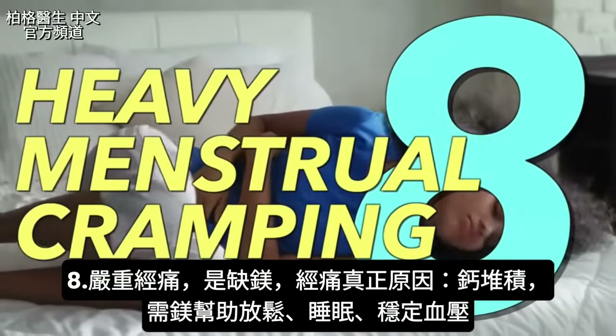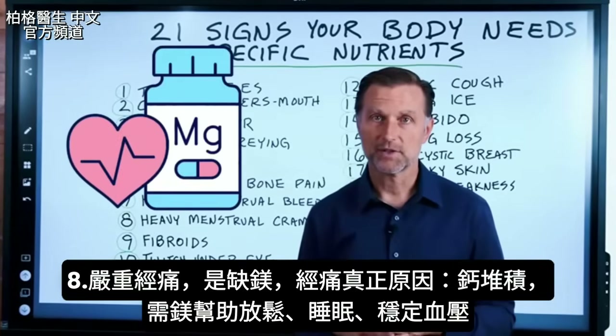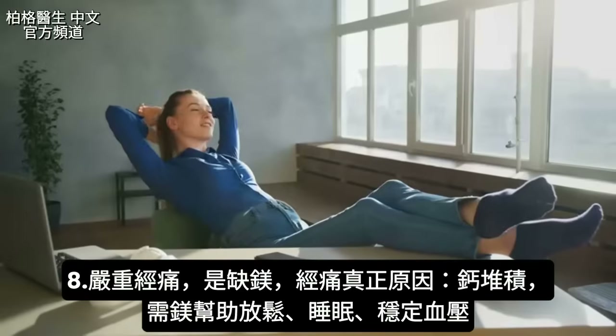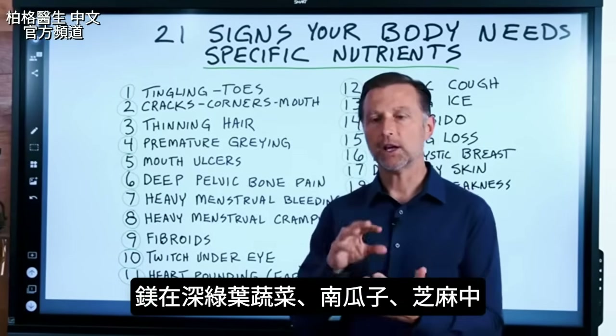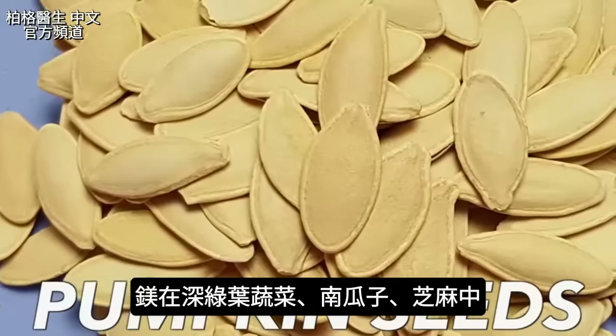Number eight is heavy menstrual cramping. This is a magnesium deficiency — what's really causing the cramping is an uncontrolled calcium situation, and magnesium is the remedy. You need magnesium to help you relax, help you sleep, and it's good for blood pressure among many things. Magnesium is found in anything green — all dark leafy green vegetables — as well as pumpkin seeds and sesame seeds.